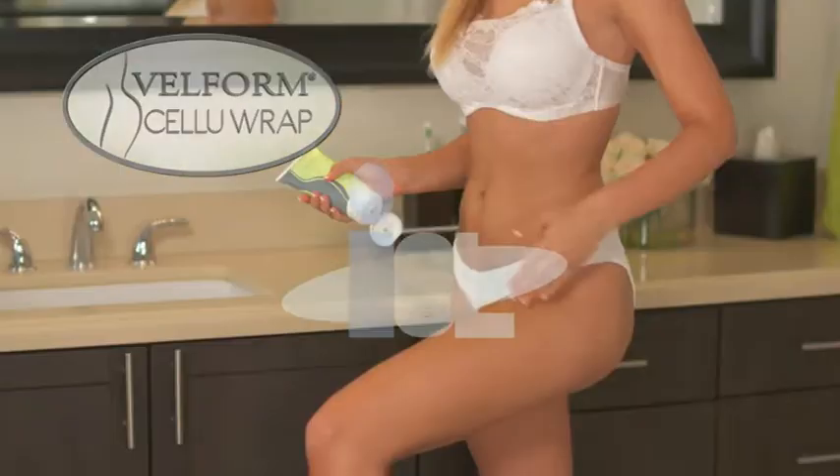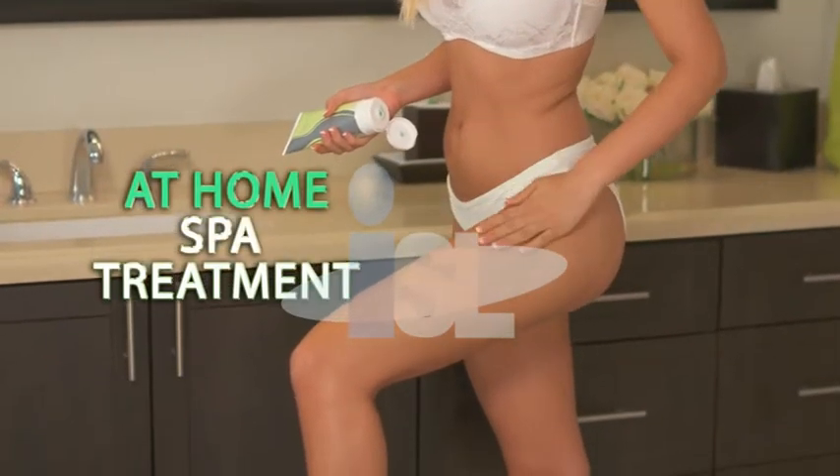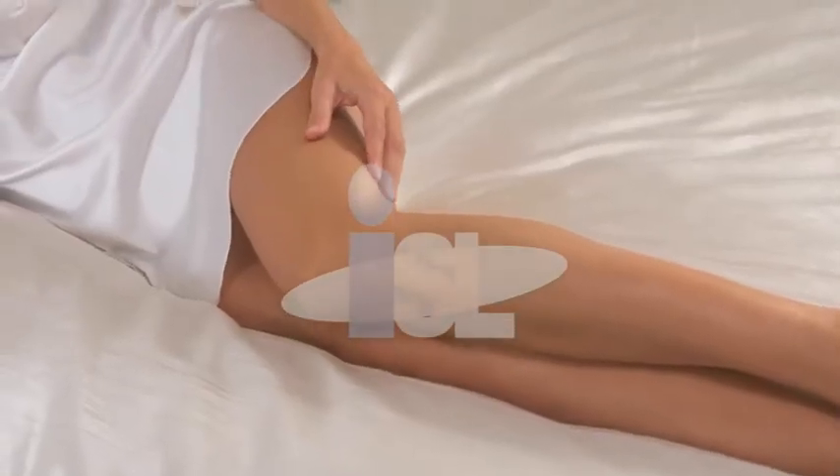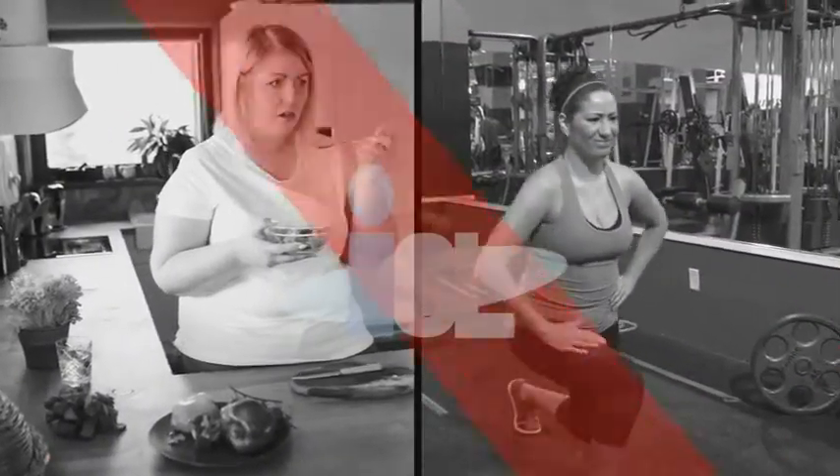Introducing Velform CelluRap, the world's first at-home spot treatment, proven to transform cellulite into skin that is ultra-smooth, ultra-soft, and ultra-sexy. Cellulite is fat trapped deep under the skin. That's why dieting and exercise won't help.